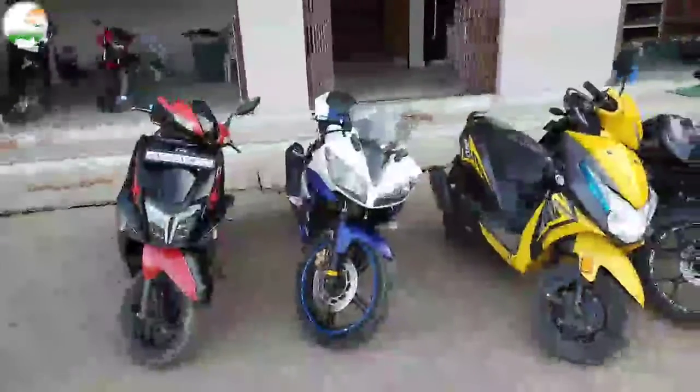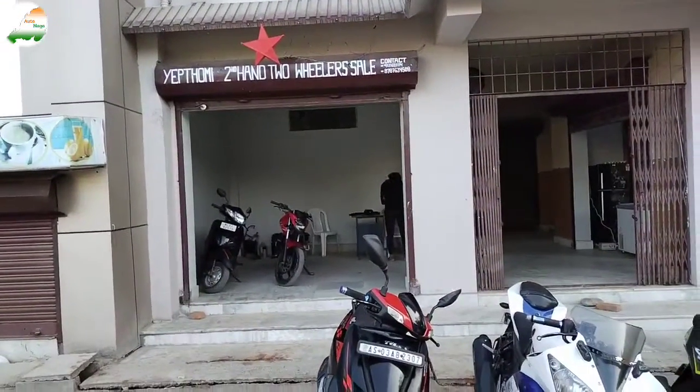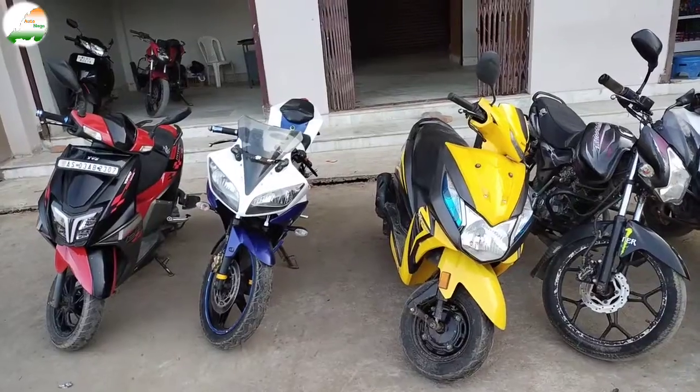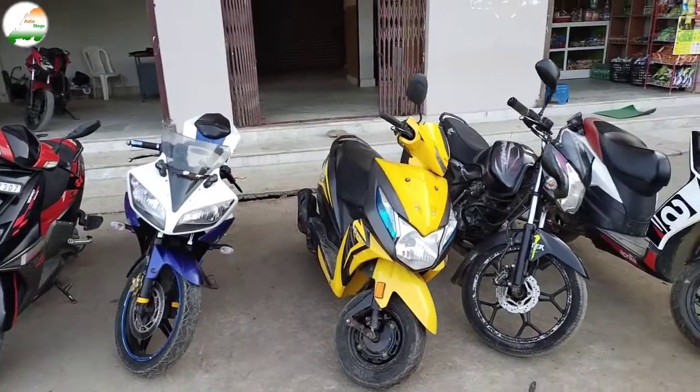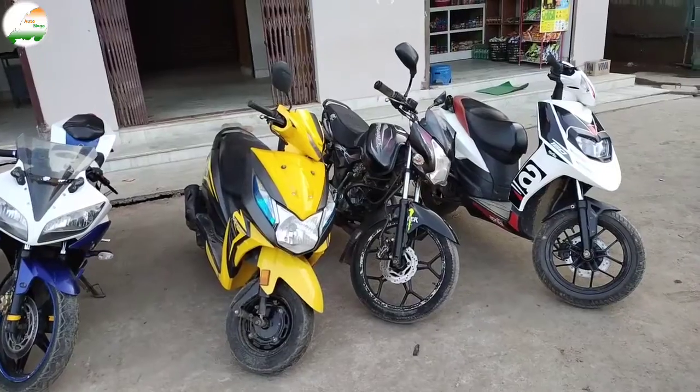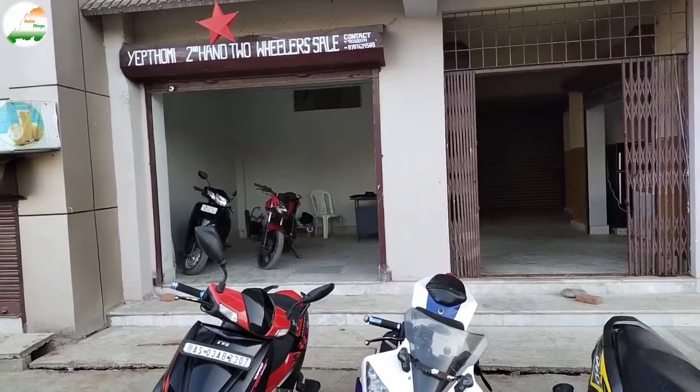Hello friends, I hope you all are good. Welcome to Autonaga. Today I am going to show you 2nd hand 2 wheelers. In today's video, I will share the details of bike and scooty. If you want to buy, the phone number and address are in the description — call me. If you want to subscribe to the channel, please press the bell icon.